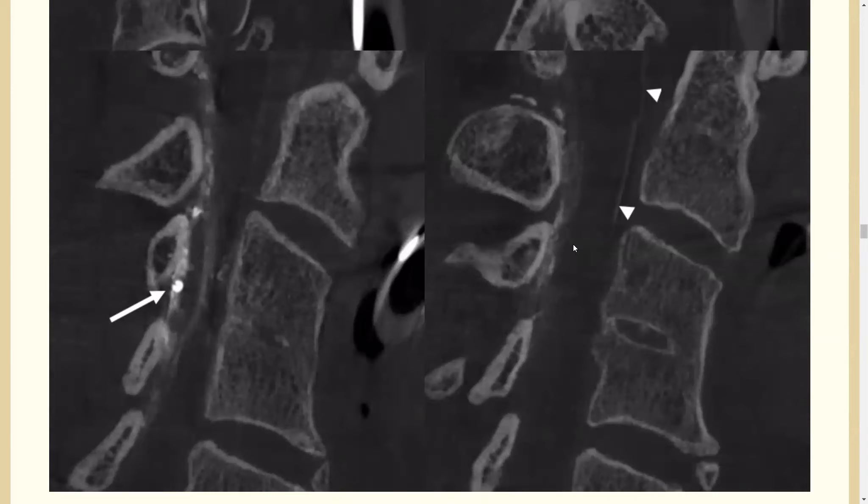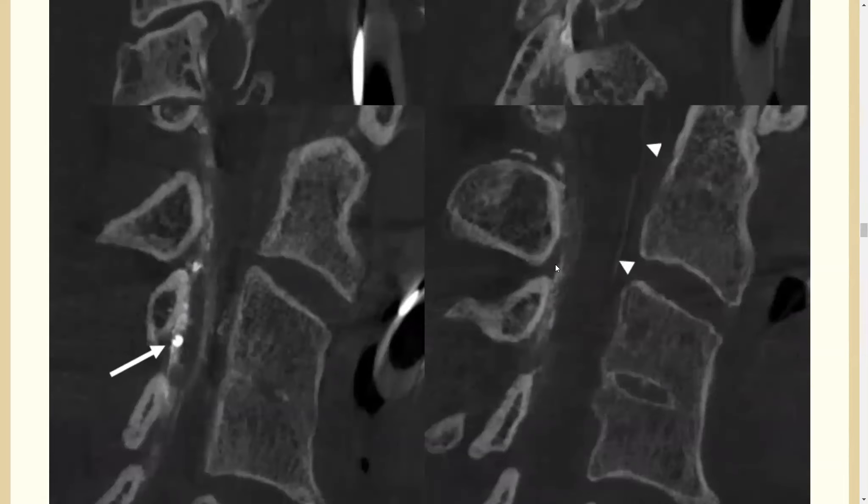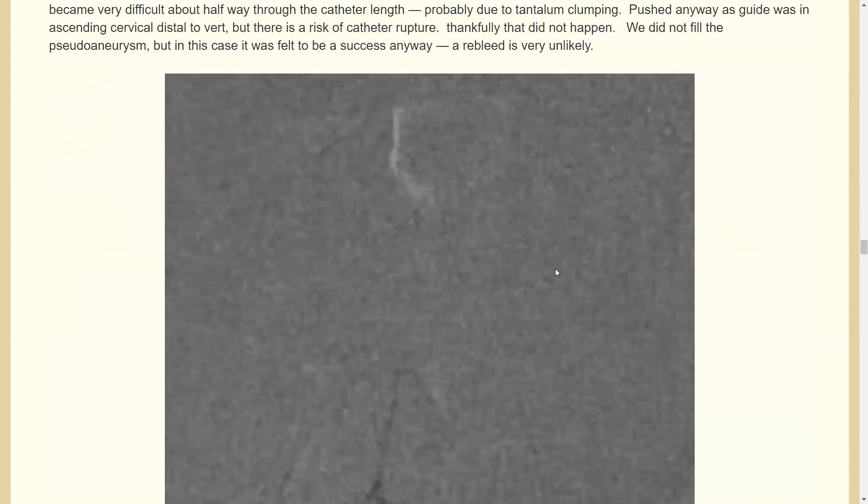You could use Onyx — and in wedge position Onyx isn't a terrible idea — but if you're equally comfortable with both, glue is better here. So we went with glue.